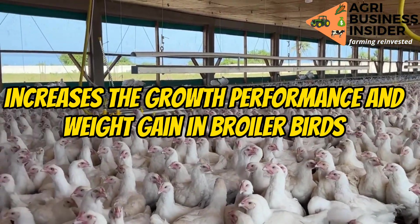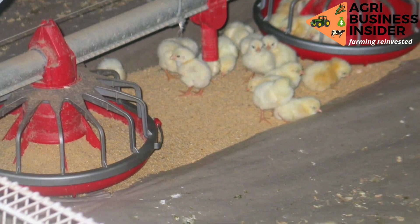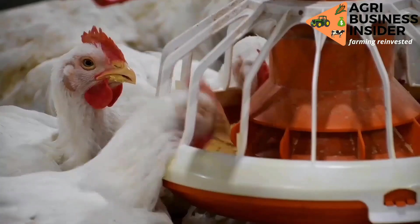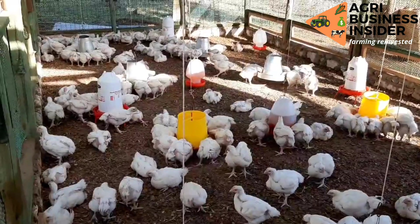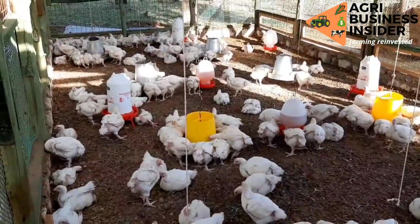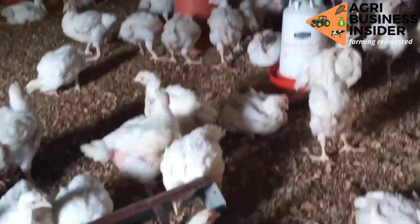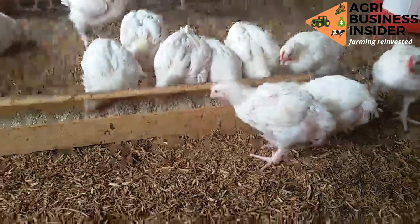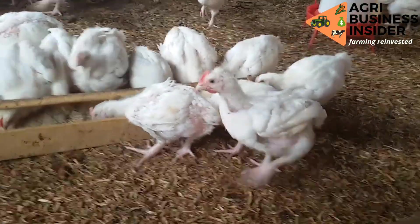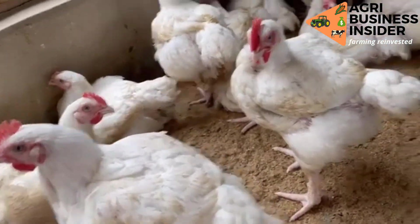Another benefit of the mushroom is that it increases the growth performance and weight gain of the broiler birds. This is because mushrooms help in the proper growth of the villi of the small intestines and the development of good bacteria, aiding digestion and absorption. The immunity boost also increases nutrient availability. Additionally, the antioxidant property helps to decrease stress in the animal. These three factors play a big role in growth performance and weight gain.